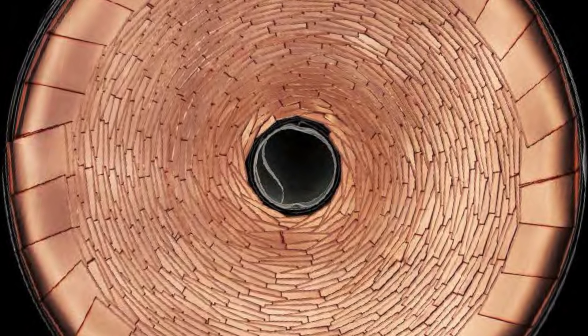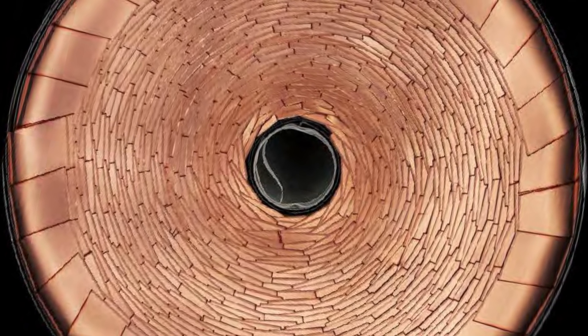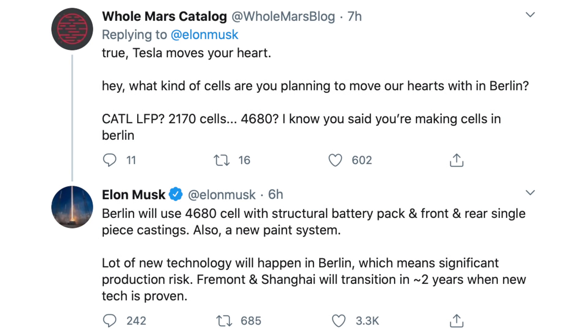The first tweet I want to highlight here is on the 4680 cell and Giga Berlin. Elon, in response to Holmars on Twitter, says: "Berlin will use 4680 cell with structural battery pack and front and rear single-piece castings, also a new paint system. A lot of new technology will happen in Berlin, which means significant production risk. Fremont and Shanghai will transition in about two years when new tech is proven."